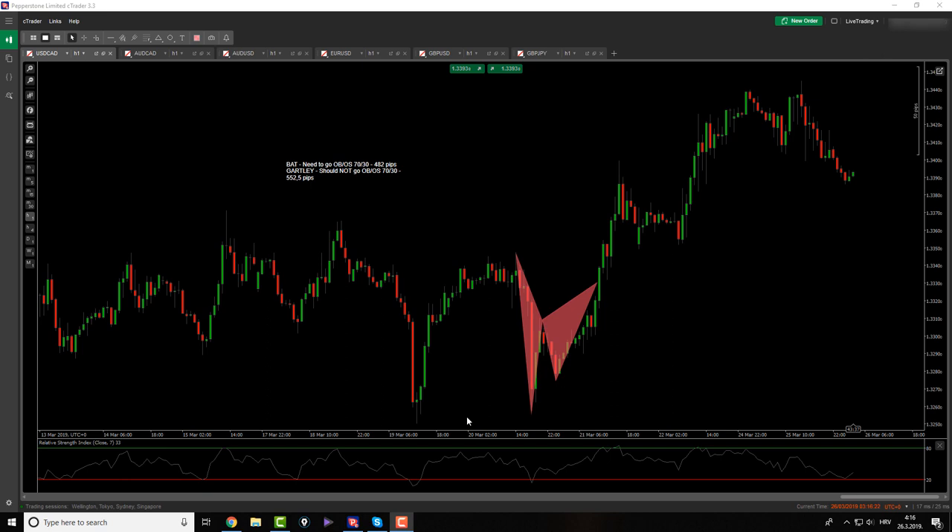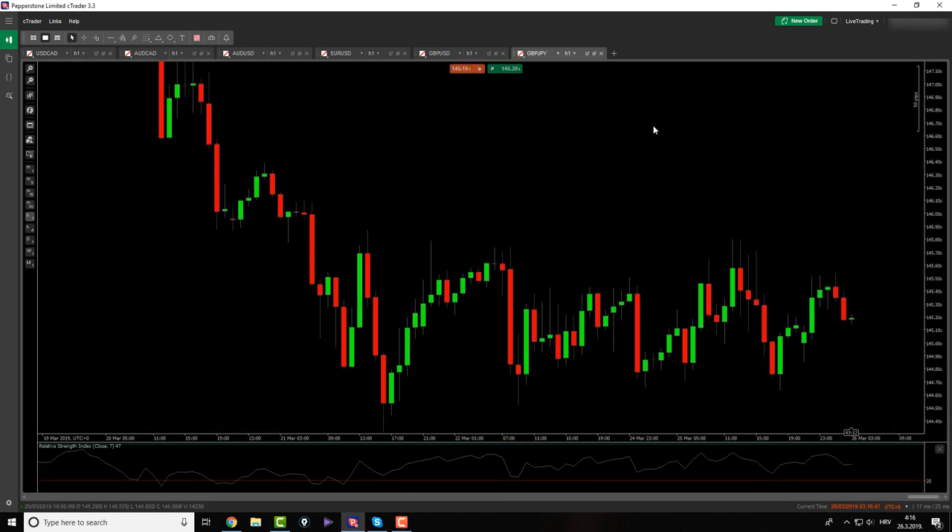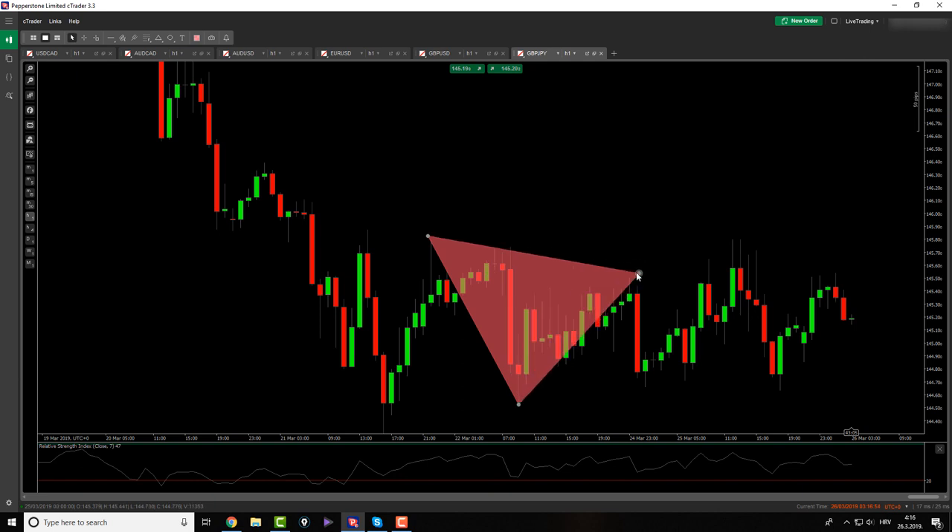Good morning everybody and welcome back to Forex market analysis. Today is March 26th, Tuesday. Yesterday was Monday and although I did take one trade, I haven't had a chance to upload a video. So I want to start this morning session with yesterday's trade — the trade I didn't want to take. Let me zoom in. Maybe you don't see it at first glance, but it's a beautiful trade.